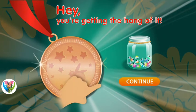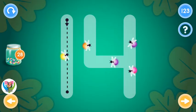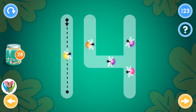Hey, you're getting the hang of it! This is the number fourteen. Trace the number fourteen and collect fireflies.